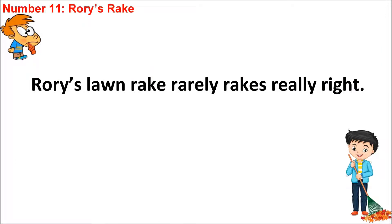Hi students, it's Teacher Ham here. How are you today? I hope that you're all doing okay. Welcome back to Teacher Ham's Tongue Twisters. Let's look at today's new Tongue Twister, number 11: Rory's Rake.